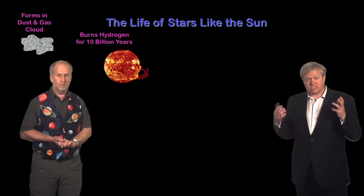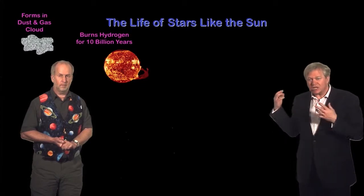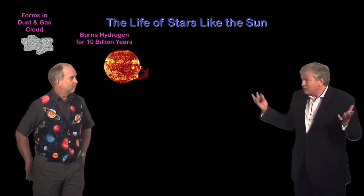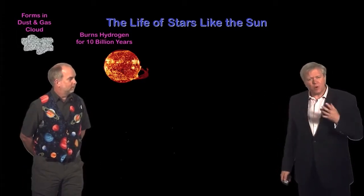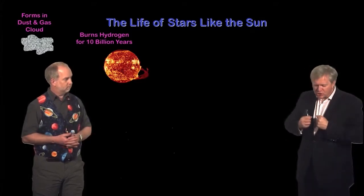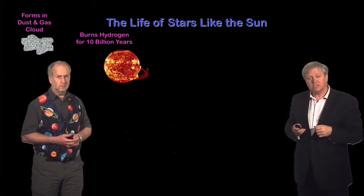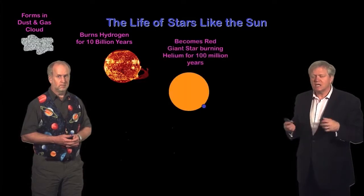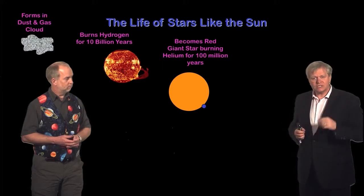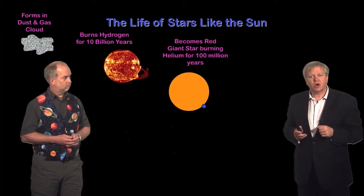At some point the Sun is going to burn off all of its hydrogen and convert it into helium. That reaction won't work anymore because there's simply nothing left to convert. At that point the Sun, which is hot and that heat provides pressure keeping gravity from compressing it further, is going to rearrange itself. It will become denser and hotter, and that will eventually allow helium to be converted into carbon.